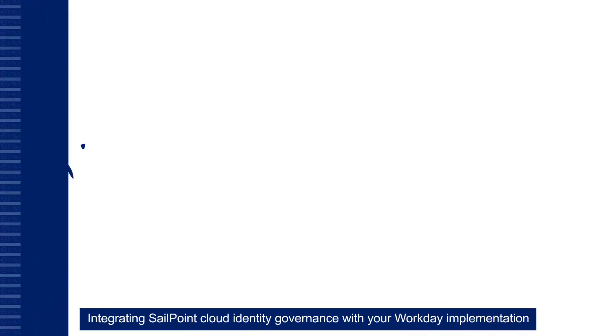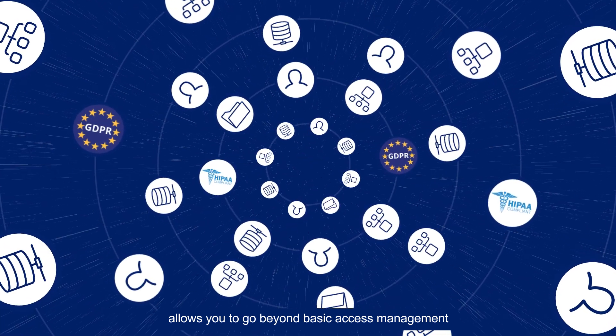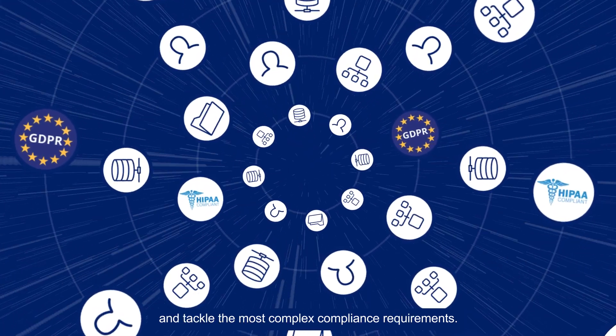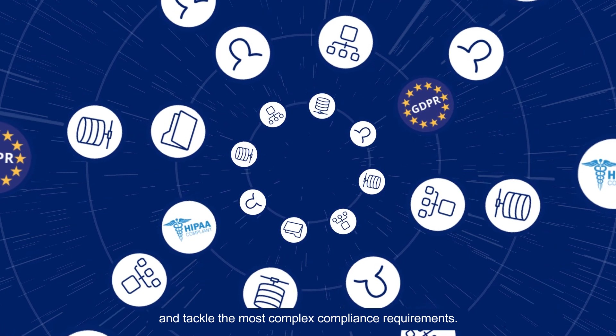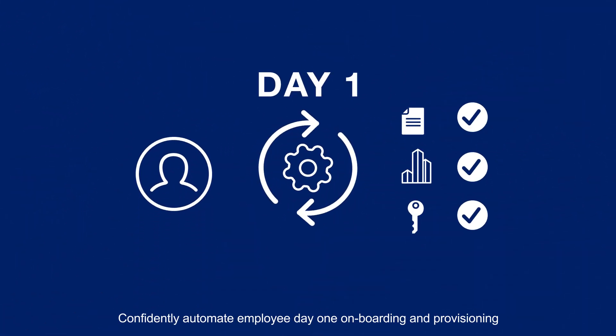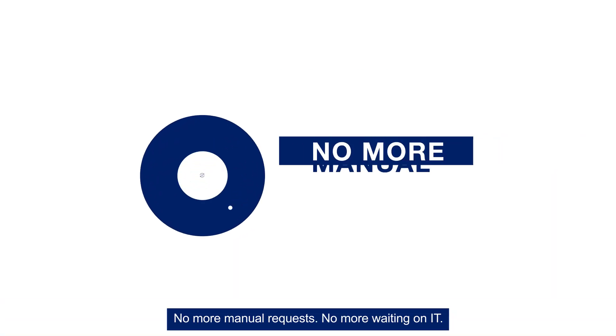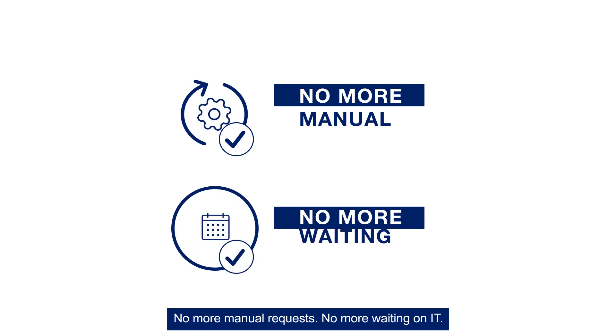Integrating SailPoint Cloud Identity Governance with your Workday implementation allows you to go beyond basic access management and tackle the most complex compliance requirements. Confidently automate employee day one onboarding and provisioning, as well as ensure appropriate access throughout their employment. No more manual requests, no more waiting on IT.